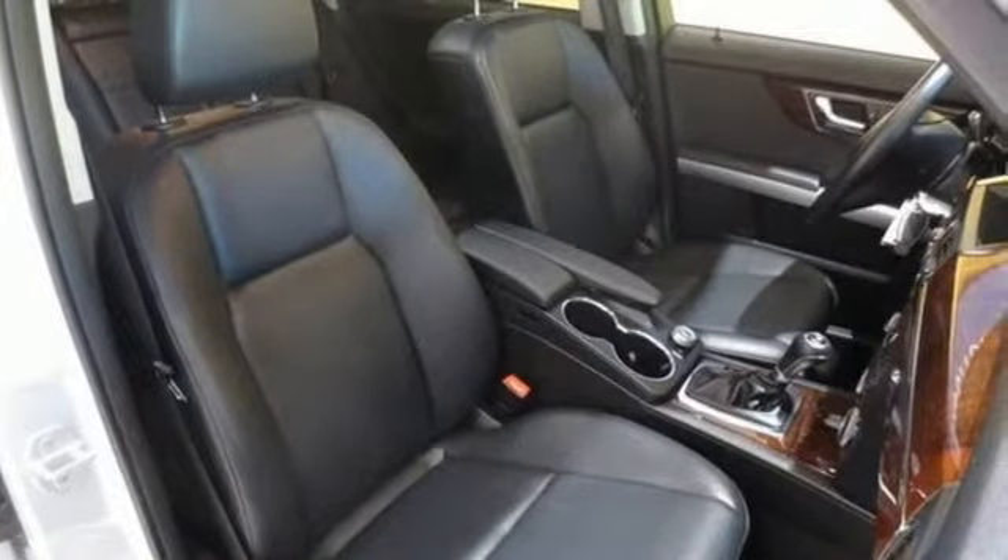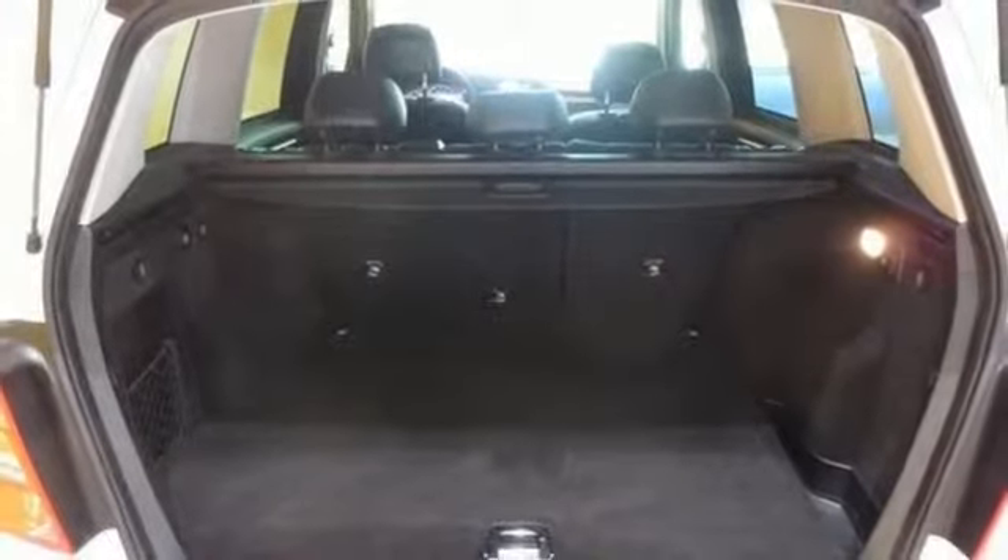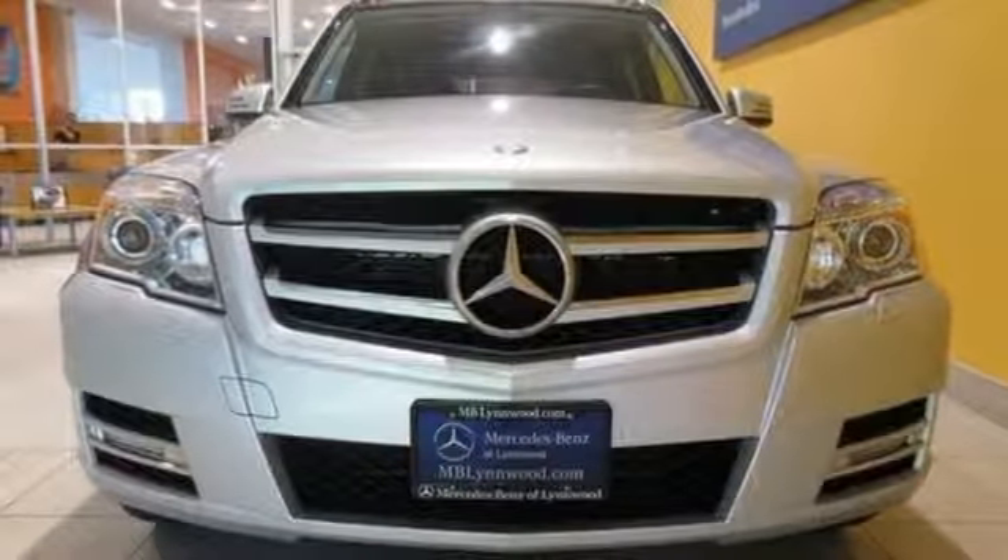Thanks to its silky smooth suspension and tight build quality, this sensational GLK Class glides effortlessly over bumps and holes. Take it for a test drive today.